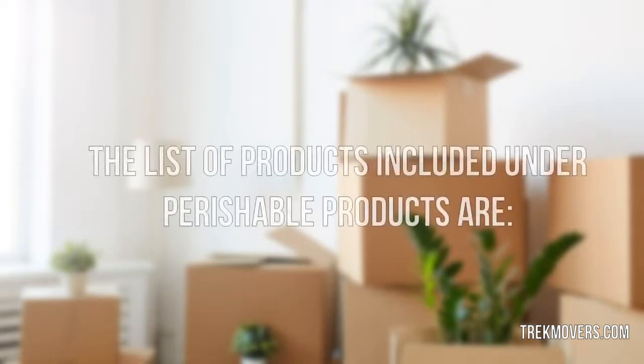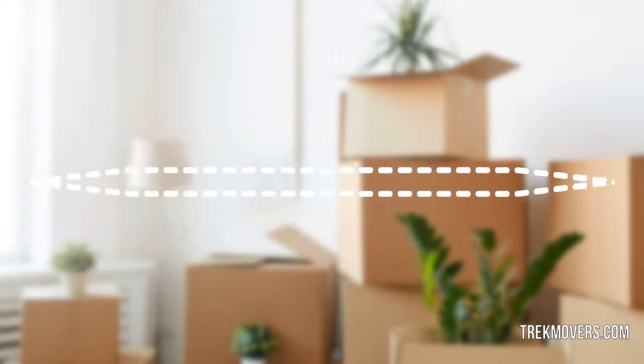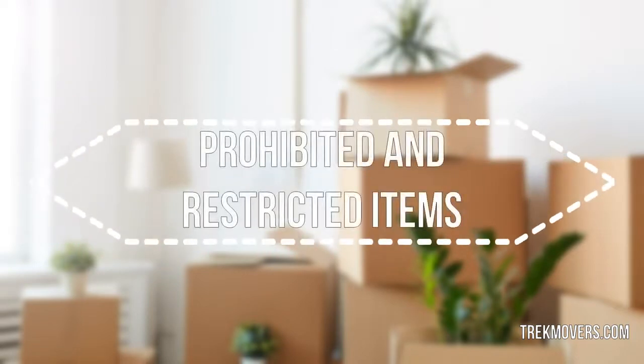The list of products included under perishable products are: plants, frozen and refrigerated foodstuff, open containers of foodstuffs, produce, and food items that are not preserved properly.